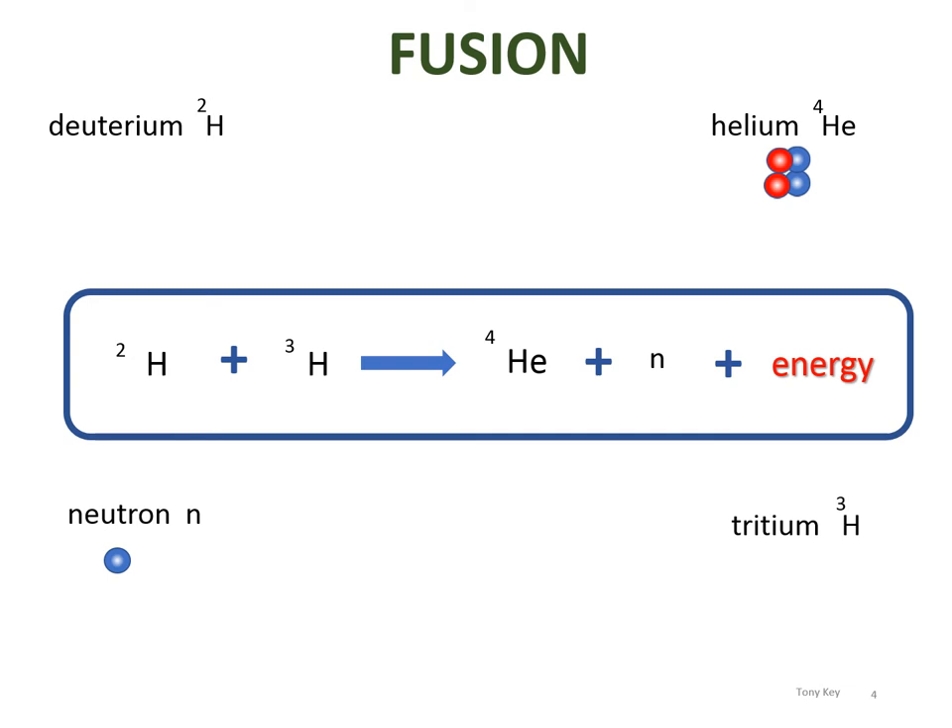Where does this energy come from? Well, it turns out that the combined mass of the deuterium and tritium is greater than the sum of the masses of the helium and the neutron. And as the most famous equation in physics — Einstein's E equals mc squared — tells us, given that energy is never lost, the missing mass appears as a huge burst of energy. And voila, we simply have to extract this energy for our use. This is the fusion process we hope to reproduce.